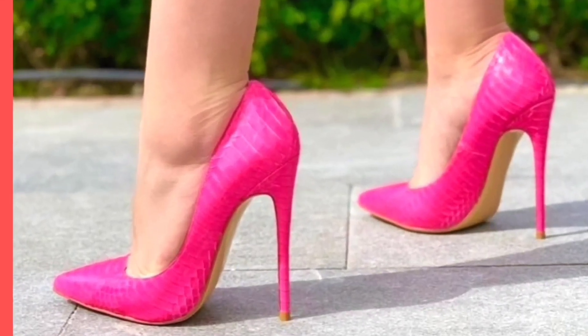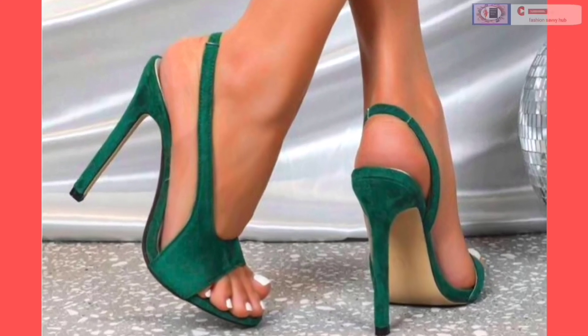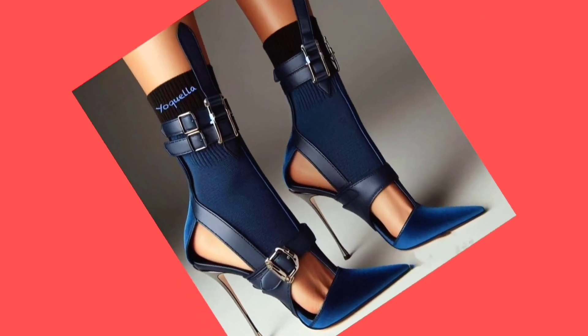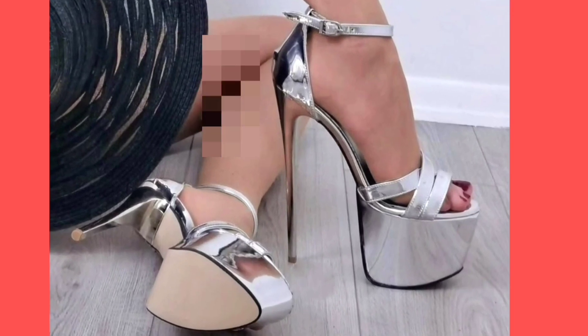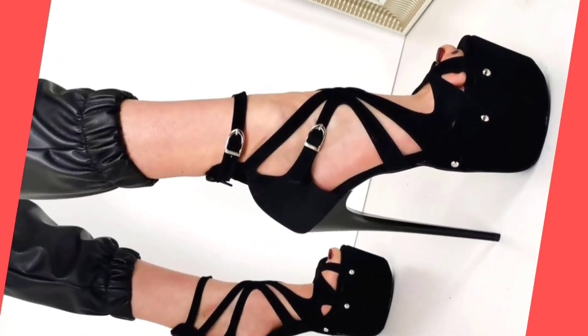Hey guys, how are you? I hope you all are fine and spending a good day with great health. I am here with my another video — this video is about some high heels in very beautiful designs.